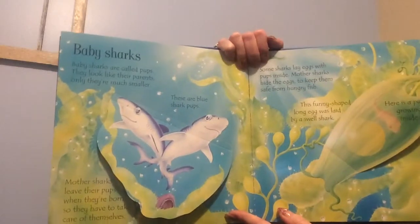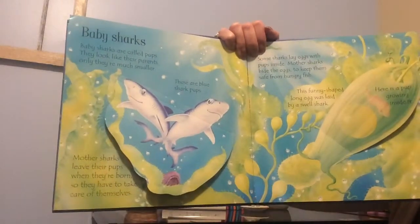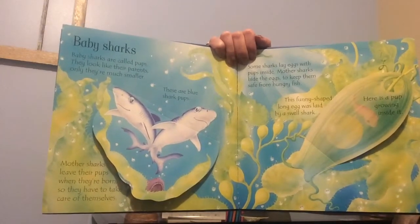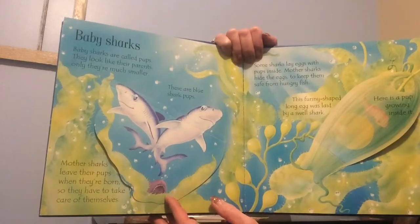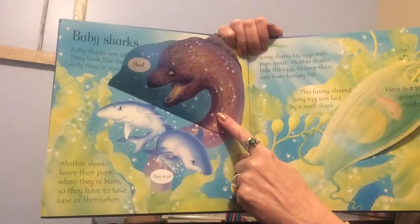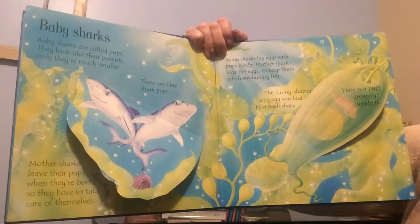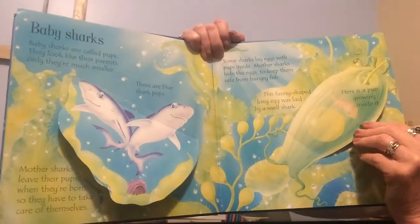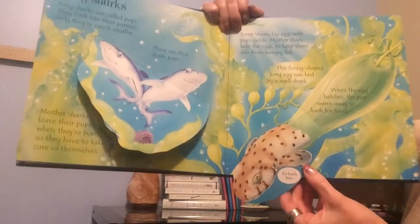Look at the subheading here — Baby Sharks. Baby sharks are called pups. They look like their parents, only they're much smaller. These are blue shark pups. Mother sharks leave their pups when they're born, so they have to take care of themselves. Some sharks lay eggs with pups inside. Mother sharks hide the eggs to keep them safe from hungry fish. This funny-shaped long egg was laid by a swell shark. Here's a pup growing inside it. When the egg hatches, the pup swims away to look for food.